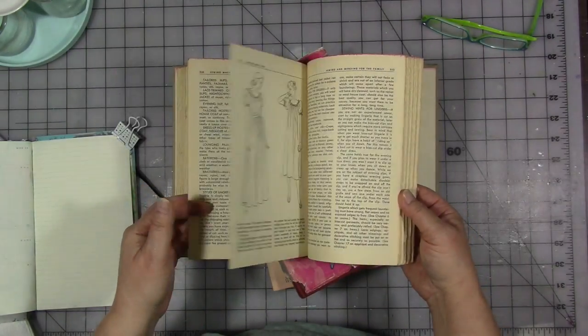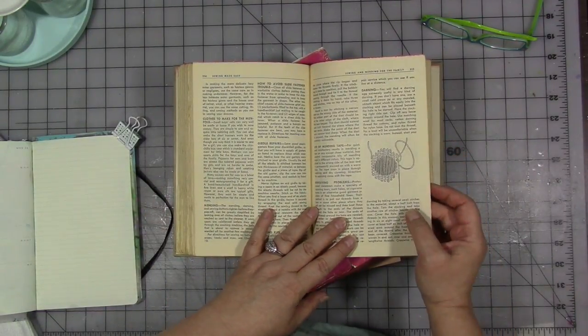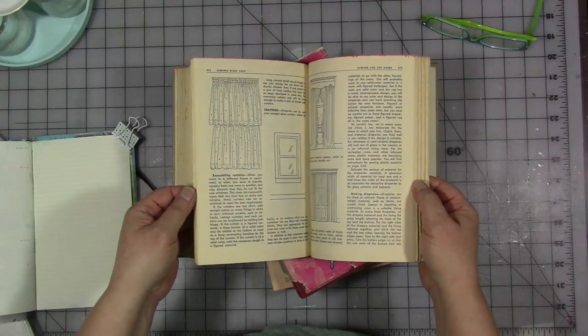Sewing and mending for the family, how to repair things, how to create things, how to reweave or darn a hole — I don't do that. I mean, to this day and age we can't be bothered, but it is fascinating reading anyway.